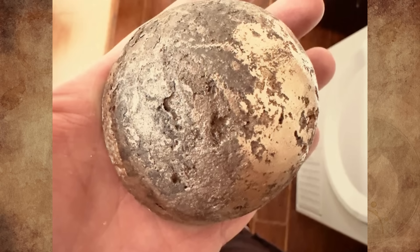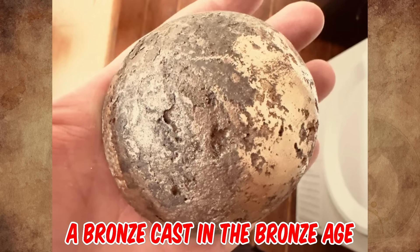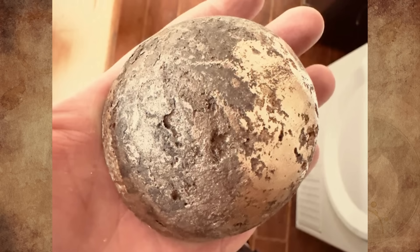So I went to the museum, and after they examined it, they informed me that it was a bronze cast from the Bronze Age. I donated it to the museum for further tests. Thanks for the advice.